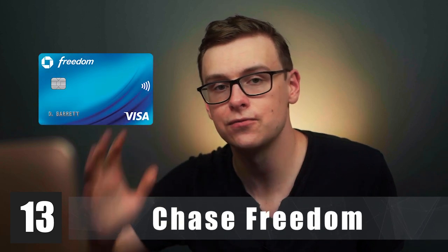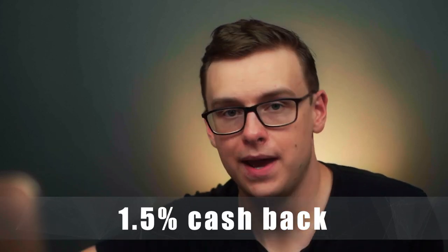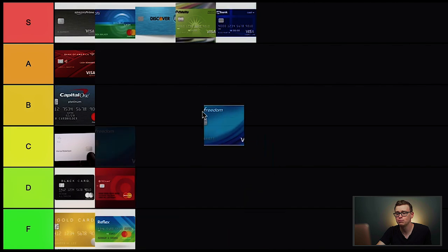Next is the Chase Freedom — actually my first card ever. There are a few versions: the student card, Freedom Unlimited, and the normal one, but all offer 1.5% cash back with no annual fee. It's relatively easy to get approved. A lot of people like getting Chase cards early because of the 5/24 rule — within a 24-month period, if Chase sees you've applied to more than around four or five cards, they'll automatically decline you. Getting Chase early avoids that issue. Plus, once you upgrade to a better Chase card, you can roll your existing cash back onto it. Overall a very good beginner card — A tier.